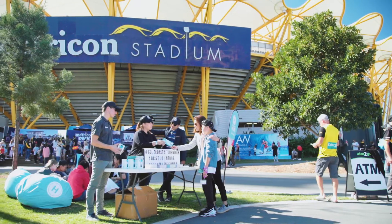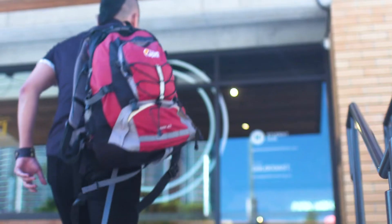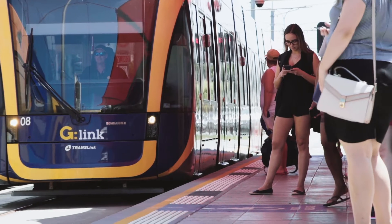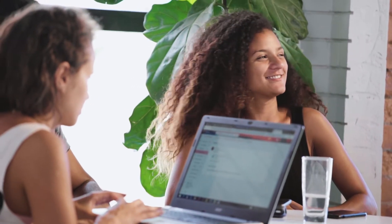No two days are ever the same. There's a different number of people coming in and out, different experiences, and they always have workshops that are really relevant. I've really found that the Student Hub encapsulates what it means to be a student here on the Gold Coast. Transport is close by, so it's really helpful. Whether you want to study or have a social event, you can just come around — it's a really nice area.